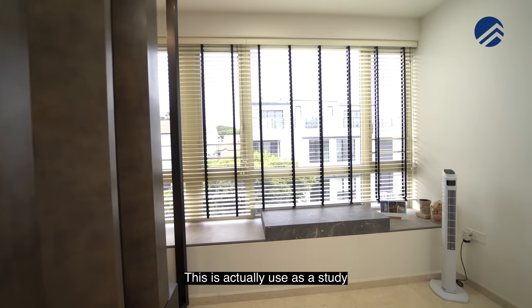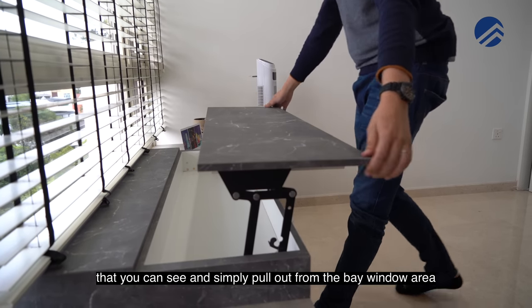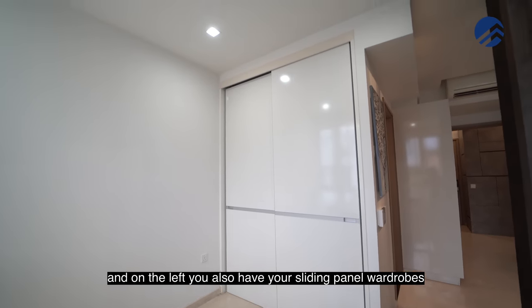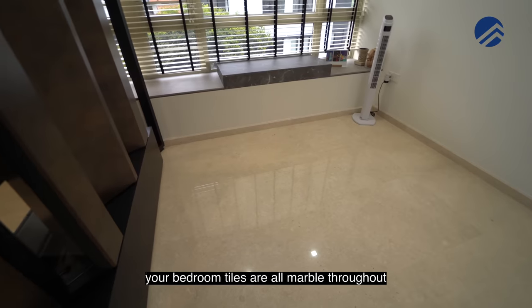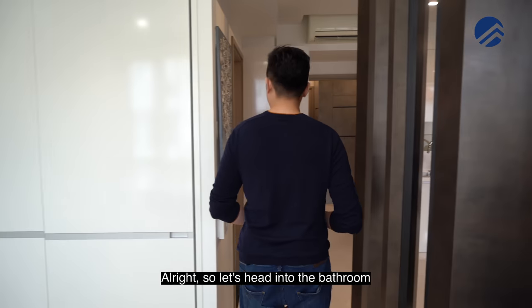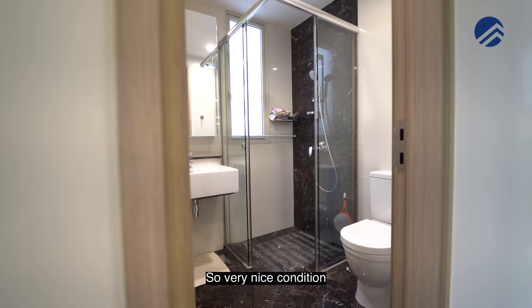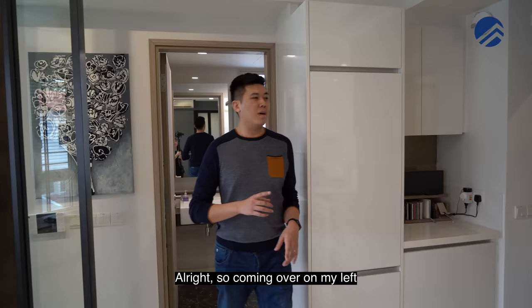This room is used as a study with a foldable study desk that pulls out from the bay window area. The room is wide enough to fit a queen size bed. On the left are sliding panel wardrobes with lighting done up inside the cupboards. The marble tiles are throughout — even in the bathroom, which has a dark tone marble finish in great condition with a good shower space.